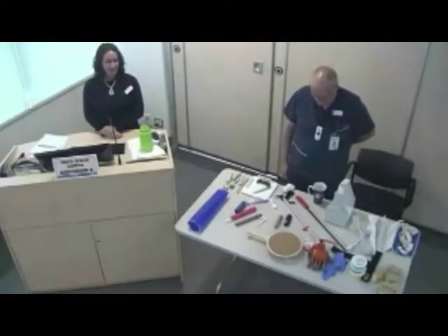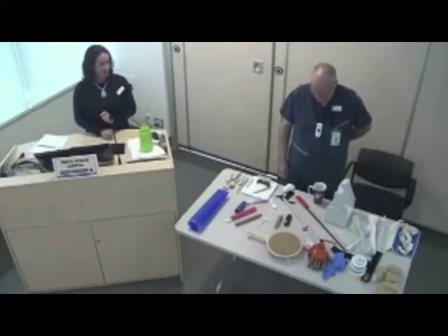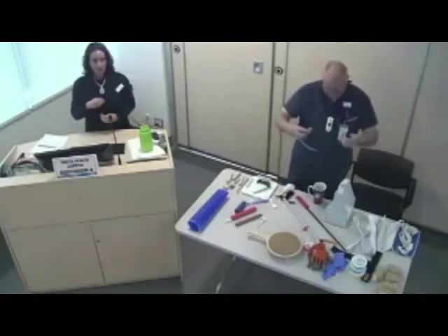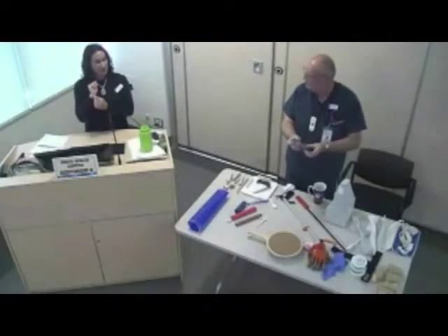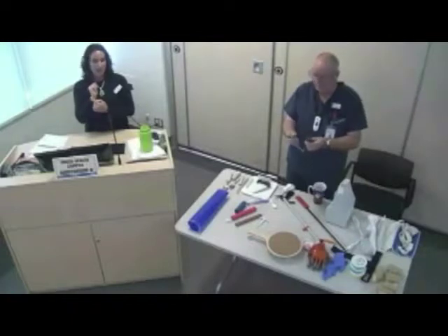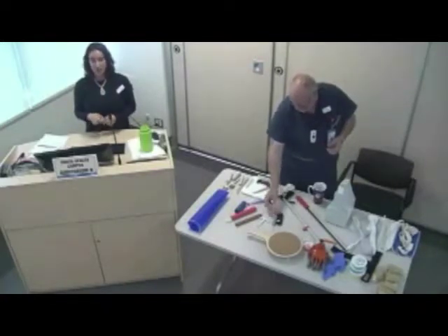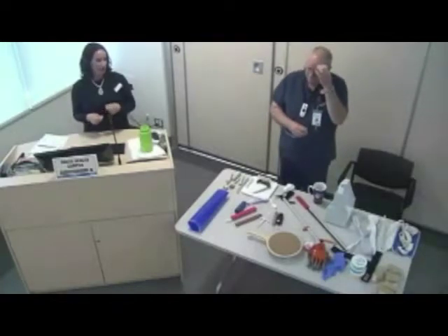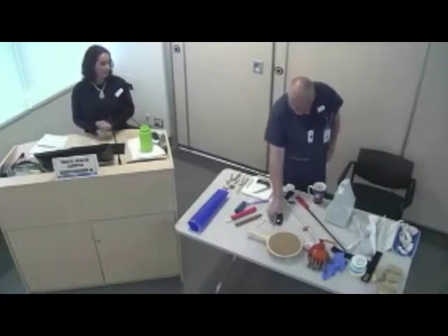With dressing activity, one tool people use occasionally is the button aid. Usually people can still manage front buttons, but the ones that can be more challenging are small cuff buttons. The button aid might be used only for cuff buttons, or for buttons on jeans that are harder to reach.